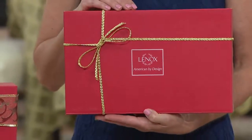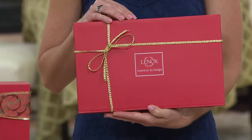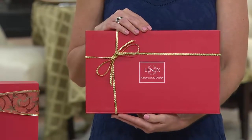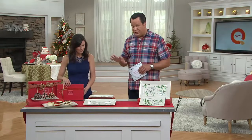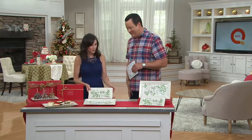Easy pay is available for the very first day ever. This identical set of platters at Lenox.com sells for $100 — unbelievable. This is your chance to get it today at two payments of only $20.68. You're looking at a phenomenal value, but unfortunately this price has an expiration date — end of day today.